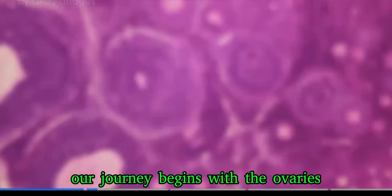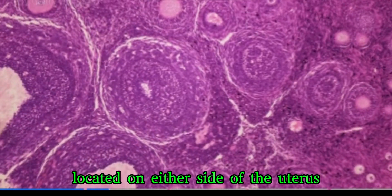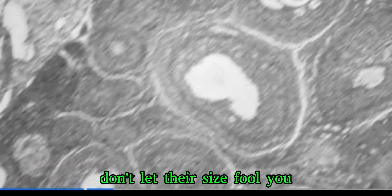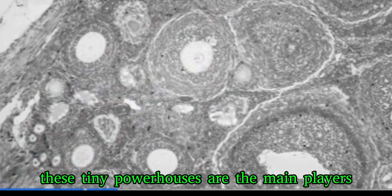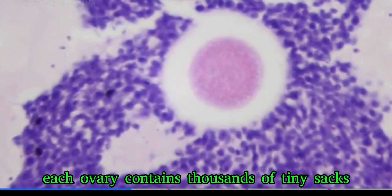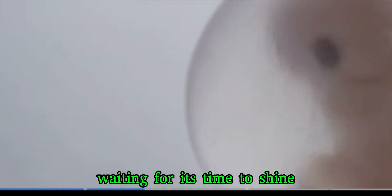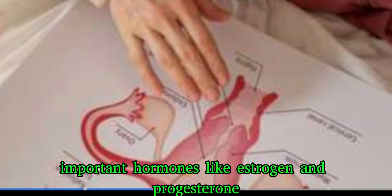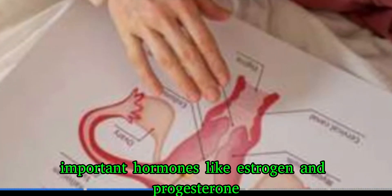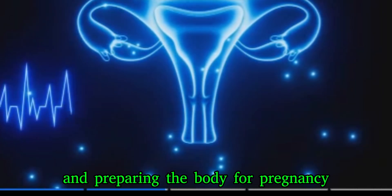Our journey begins with the ovaries — two small, almond-shaped organs located on either side of the uterus. Don't let their size fool you; these tiny powerhouses are the main players in the reproductive system. Their primary job is to produce eggs. Each ovary contains thousands of tiny sacs called follicles, and inside each follicle rests an immature egg waiting for its time to shine. The ovaries also produce important hormones like estrogen and progesterone, which are crucial for regulating the menstrual cycle and preparing the body for pregnancy.